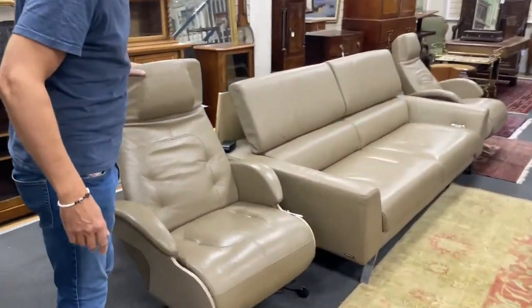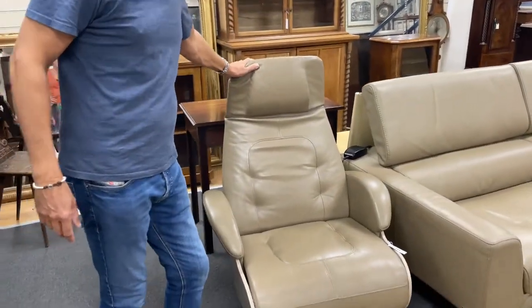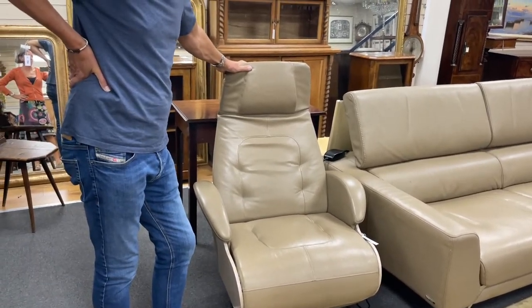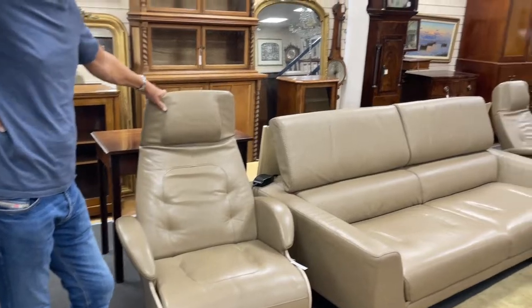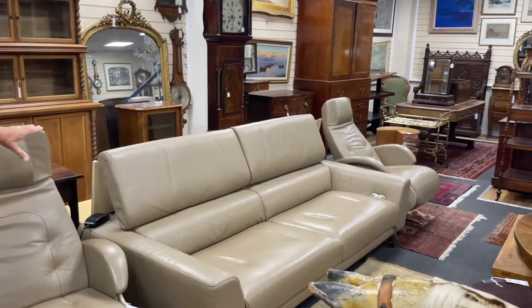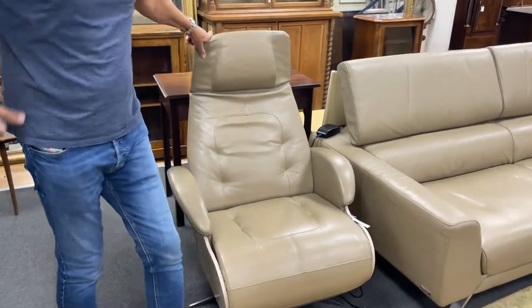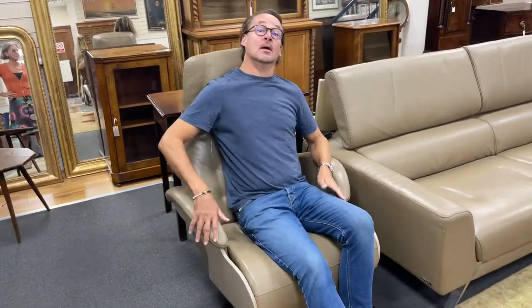If that's not your style, how about this? This is very Bond villain. This is, I believe, a Lynn Rosset suite with a pair of reclining armchairs and the sofa — and it's all electric reclining, no less. That's fantastic. Lot 152. I sat in that, it's really comfy.